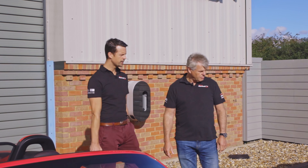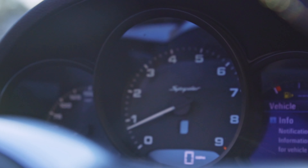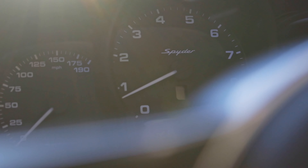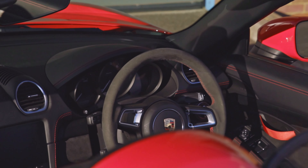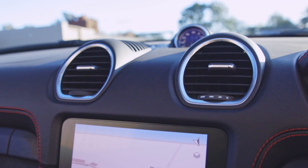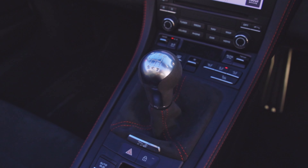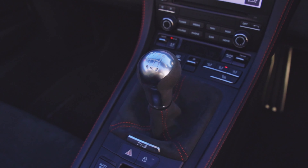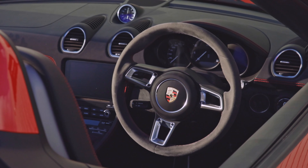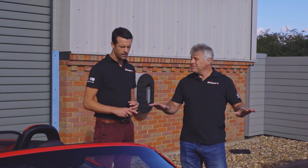On the interior and tech: the 981 ran PCM3 — Porsche Communication Management 3 — a very good sat-nav system that could take you anywhere in Europe, hook up your phone, stream music, and charge your phone. When the 718 came out, Porsche had launched PCM4. Functional differences are negligible — they do exactly the same job — however the PCM4 also runs Apple CarPlay. Physically, the interior architecture is just a small evolution on from the 981, and both cars are really good inside.